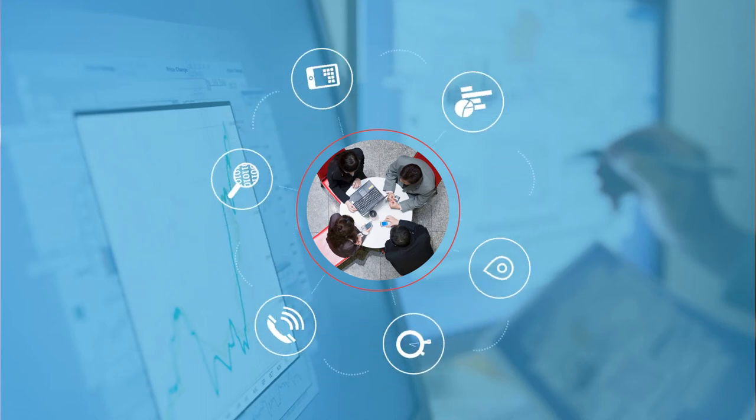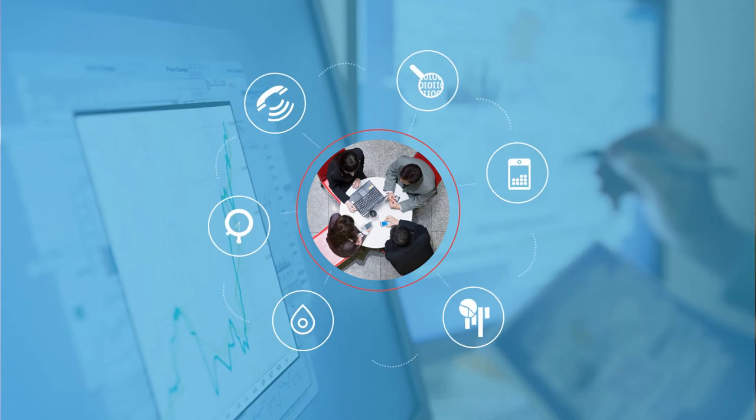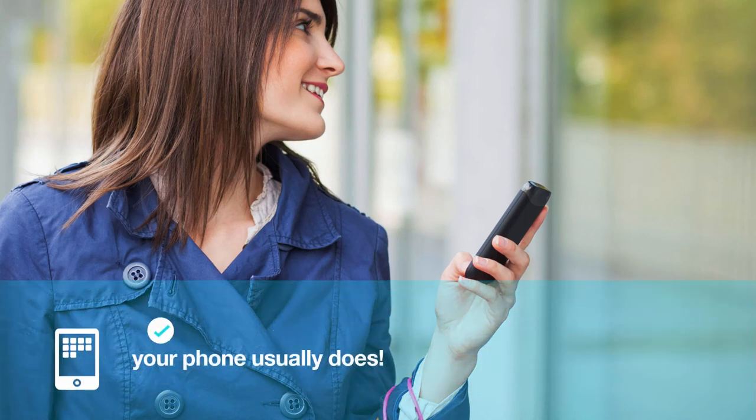We examine calls, phone location, browsing history, installed apps, logs, and more to understand what's normal and what might be suspicious. Your bank doesn't know where you are every minute of the day, but your phone usually does.